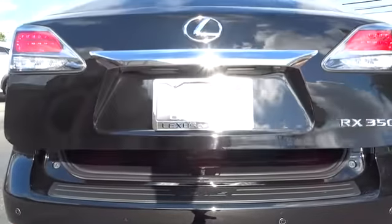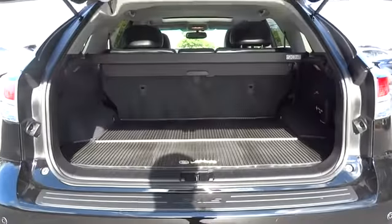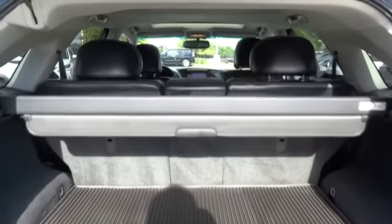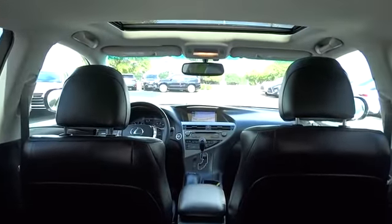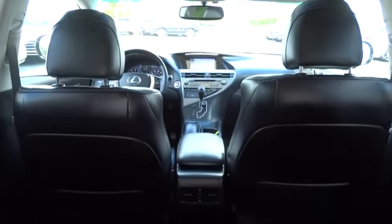Here are some of this vehicle's great options: stability control, anti-lock braking system, power passenger seat, steering wheel audio controls, power liftgate, CD changer, keyless entry, and traction control.